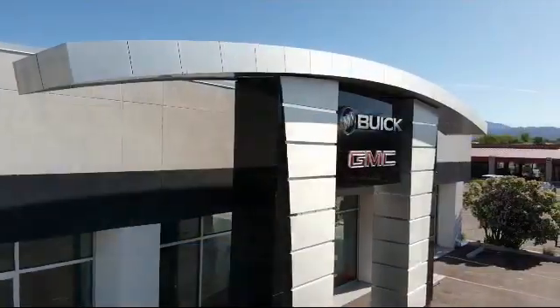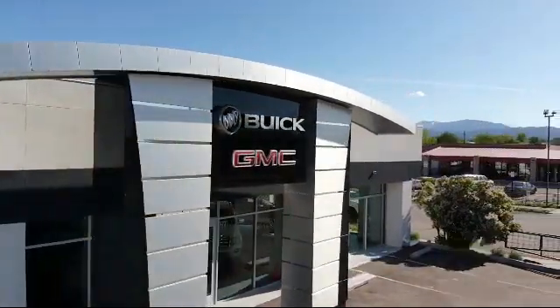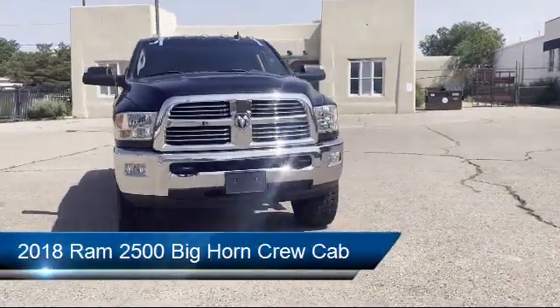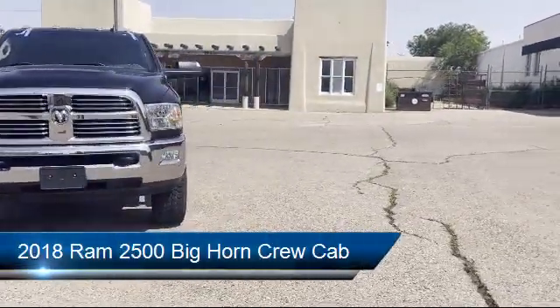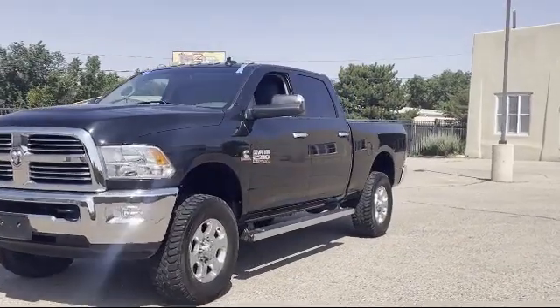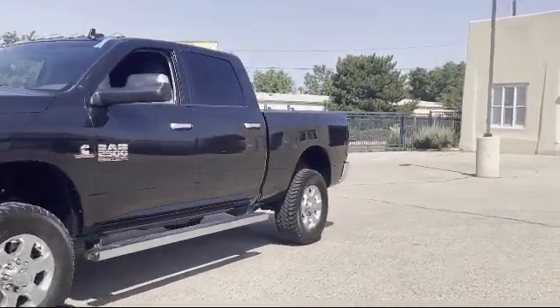Welcome to Octane Buick GMC, and here's a look at another one of our great vehicles from our inventory. It comes equipped with a lockable tailgate, heated door mirrors, dual front side impact airbags, tire pressure monitoring system, and an 8.4 inch touchscreen display.